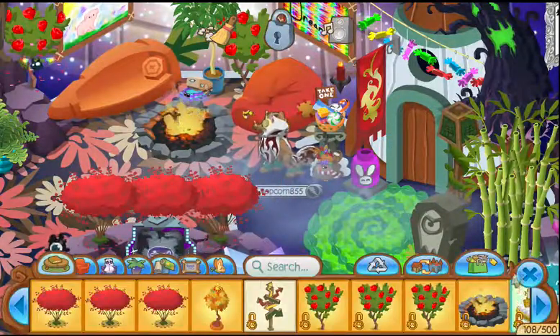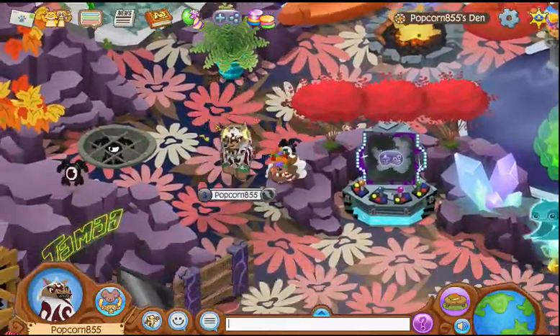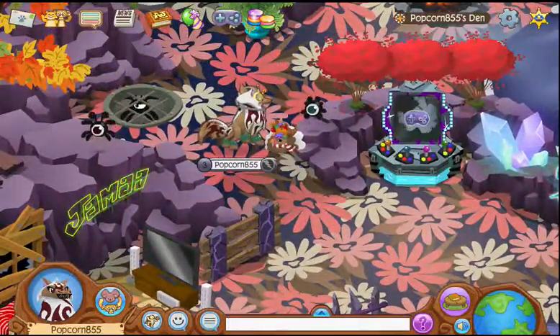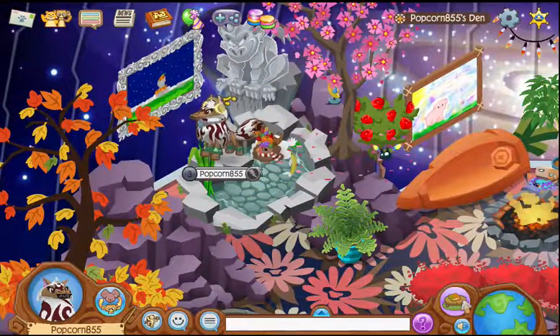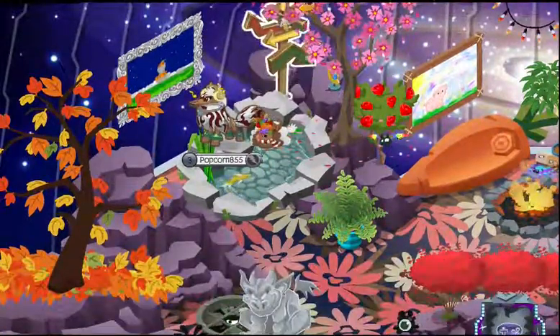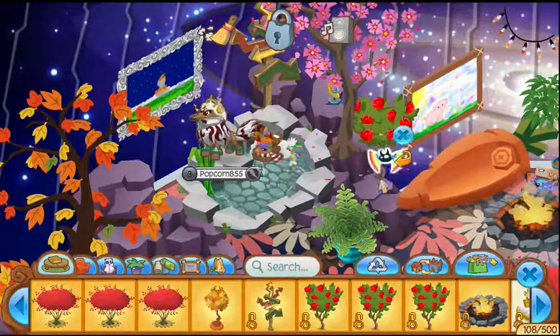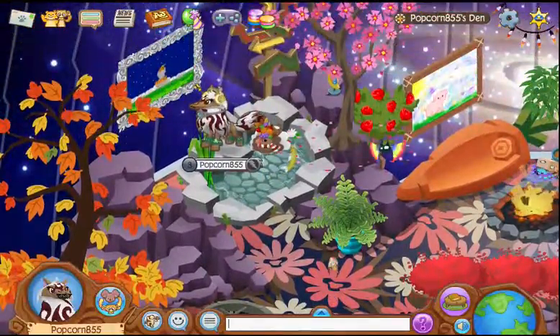That looks cute. I should do it in rainbow. Let's get rid of you — it's not Halloween anymore. How sad. I'll put you there instead. I'm not a very festive person. Just kidding, I am.